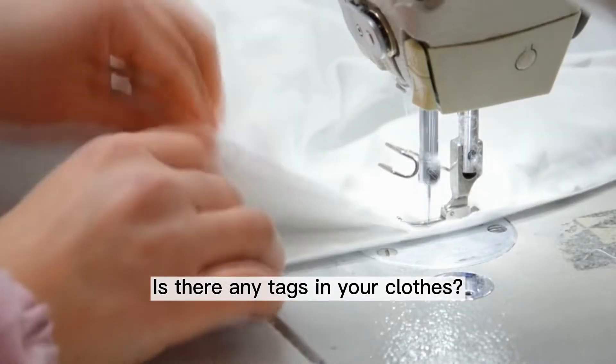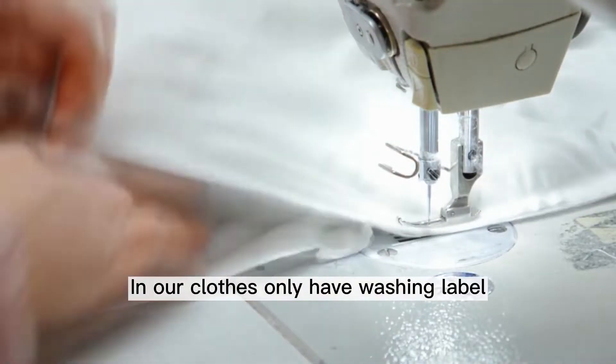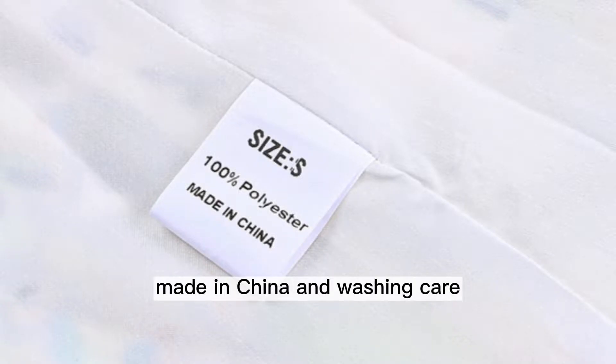Is there any tags in your clothes? In our clothes, we only have a washing label including size, material, made in China, and washing care.